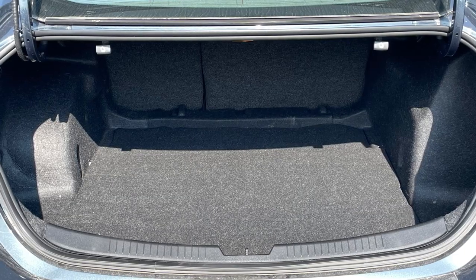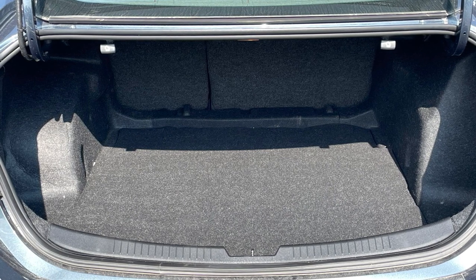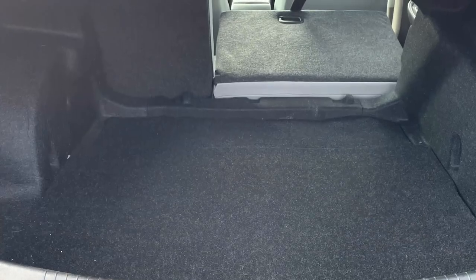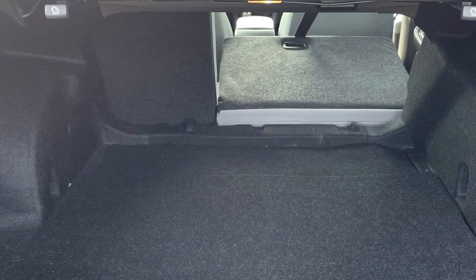Buying a car over an SUV doesn't mean sacrificing practicality, because the Malibu's trunk will hold 15.7 cubic feet of whatever you decide to haul. And the 60-40 split rear seat only increases the usable space and hauling configurations.